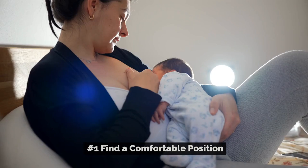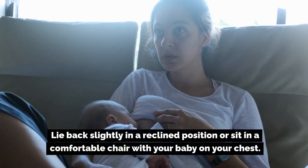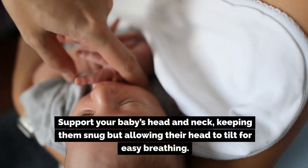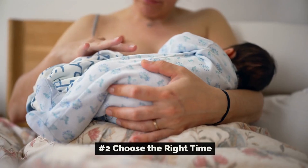Tips for skin-to-skin contact during breastfeeding. Number one: find a comfortable position. Lie back slightly in a reclined position or sit in a comfortable chair with your baby on your chest. Support your baby's head and neck, keeping them snug but allowing their head to tilt for easy breathing.